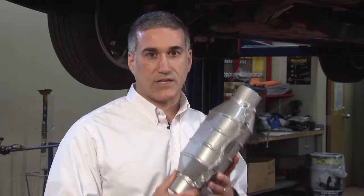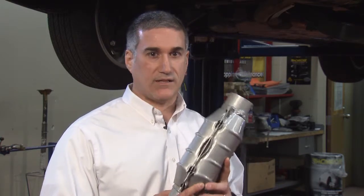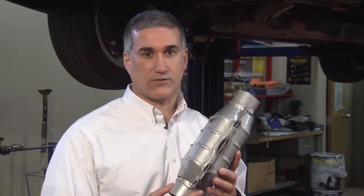A catalytic converter is an amazing piece of technology. There are no moving parts, no internal electronics, yet the unhealthy emissions — carbon monoxide, hydrocarbons, and NOx — that enter the converter exit primarily as carbon dioxide and water vapor. It's a pretty cool technology, and we're eager to tell you all about it.